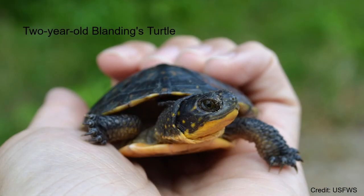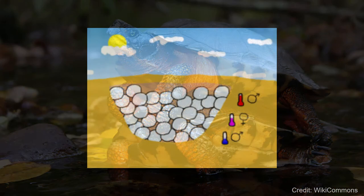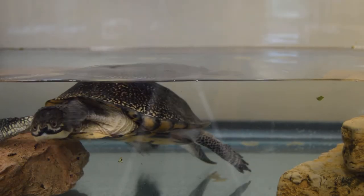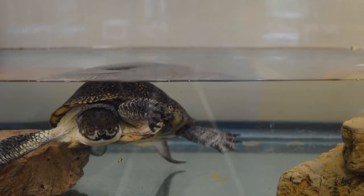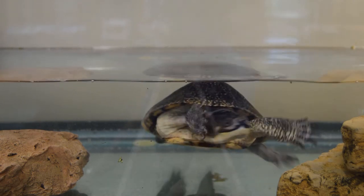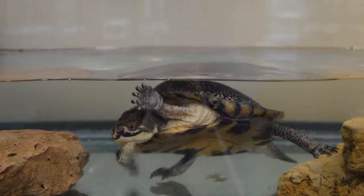Blanding's Turtles and Wood Turtles do not reach sexual maturity until they are between 14 and 20 years of age. Breeding and egg laying occur in early spring, and both species produce clutches of approximately 5 to 20 eggs. The incubation period of the nest determines whether the developing turtles will be males or females. Wood Turtles can live to be approximately 50 years old, and Blanding's Turtles can live to be between 60 and 100 years old.